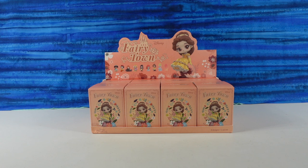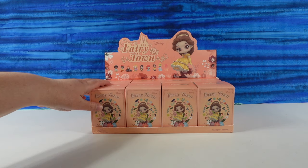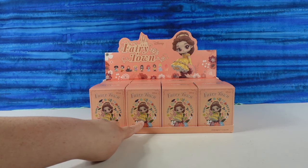These are from the Fairy Town collection. And according to the box, it looks like there are nine to collect — eight plus a mystery. Well, maybe it's not that much of a mystery because Belle is shown on the front.